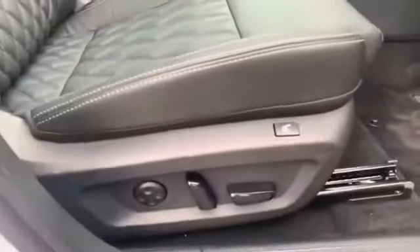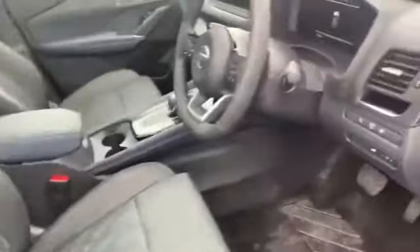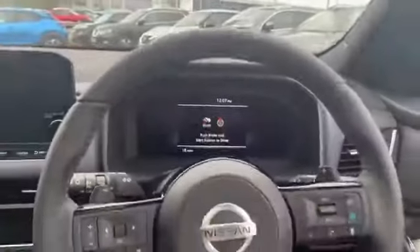This model comes with a few extras, such as a memory seat function for the driver, which can actually be keyed into the key so that each key has a specific seat shape saved to it. And there's a lovely all-new head-up display as well.